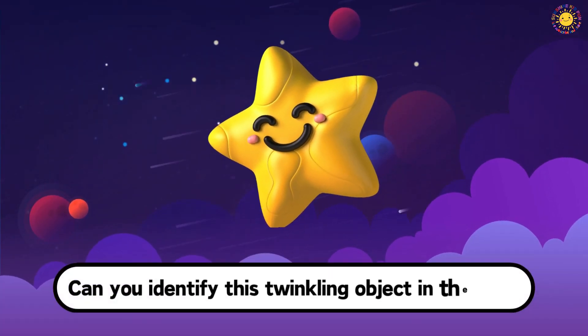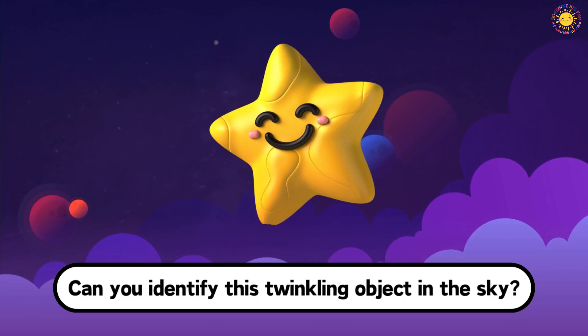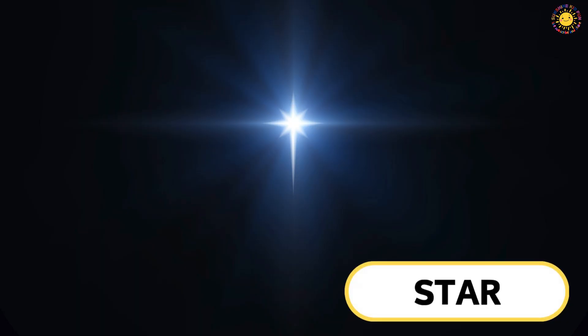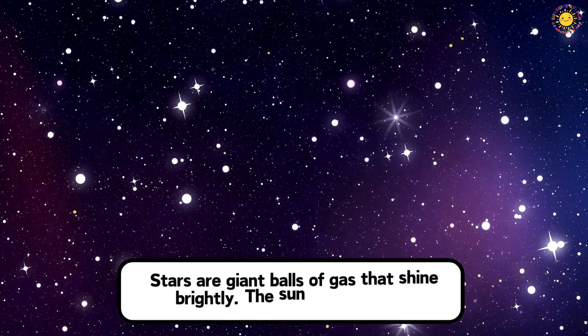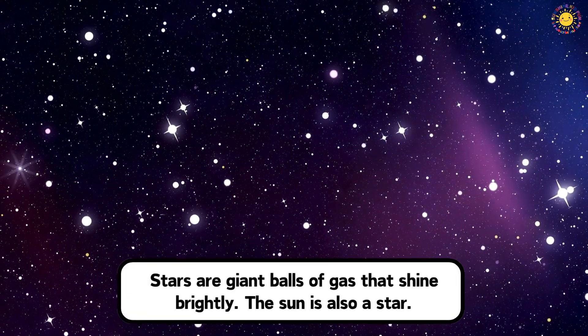Can you identify this twinkling object in the sky? This is a star. Stars are giant balls of gas that shine brightly. The Sun is also a star.